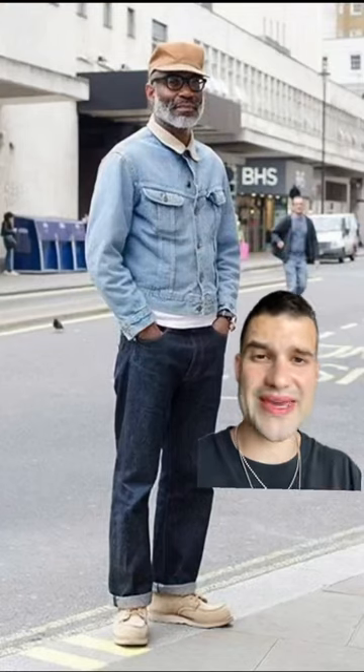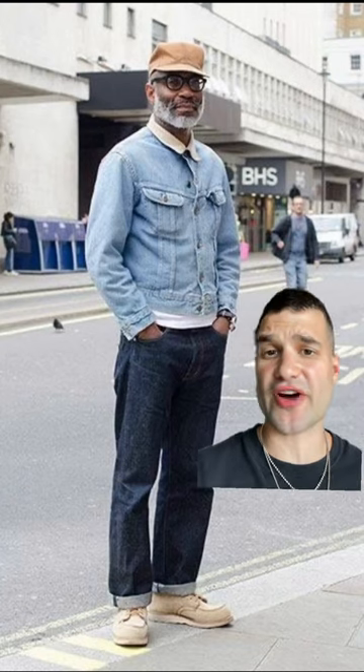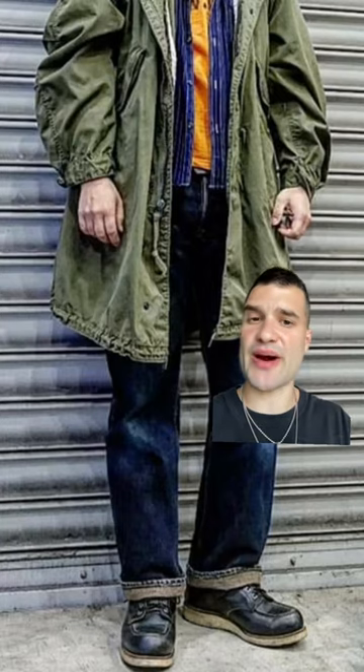I'm gonna show you how I would style a pair of Red Wing moccasin toe boots. If you do a quick image search for Red Wing outfits, you're gonna find a lot of workwear, vintage sportswear, and otherwise heritage-inspired outfits. And with good reason — this boot has been around for a long time and many regard it as one of the ultimate classics.